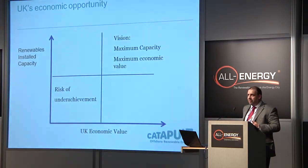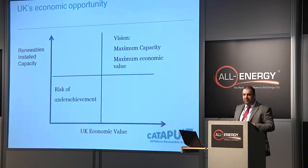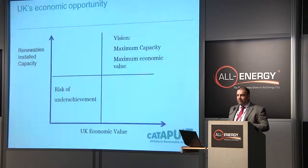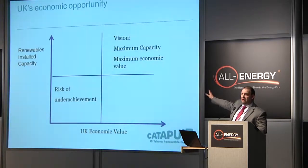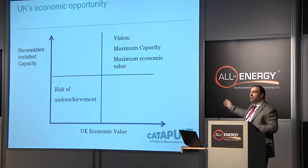No numbers on it, quite deliberately. This is a Boston box vision of offshore renewable energy — that's wind, wave, and tidal. On the vertical axis, renewables energy installed capacity, and on the bottom axis, UK economic value. And what I'm saying is I'm in that box in the upper right. That's my vision. I want to see the biggest industry that the UK can provide, and I want to see maximum economic value come back to the UK.